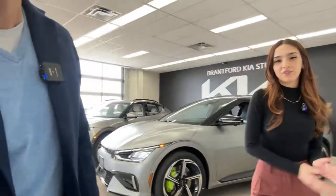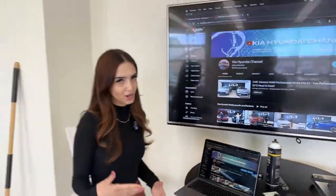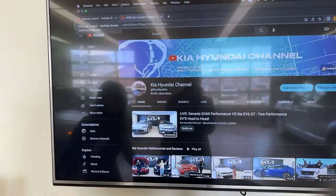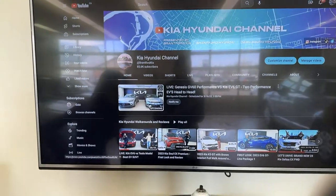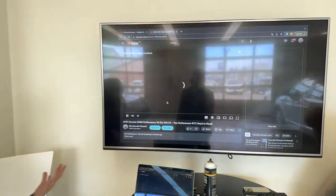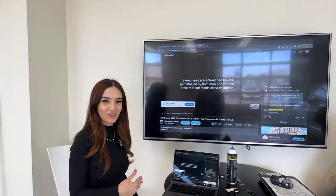If you're watching in the future and want to skip to the walk-around, jump to around the three or four minute mark. To join our live videos, go to our YouTube channel called the Kia Hyundai channel. Under the Home or Live tabs, you'll see today's video listed as upcoming. Refresh at 2 p.m. and it'll turn to live — just click it and it loads like a regular video, except it's happening in real time.